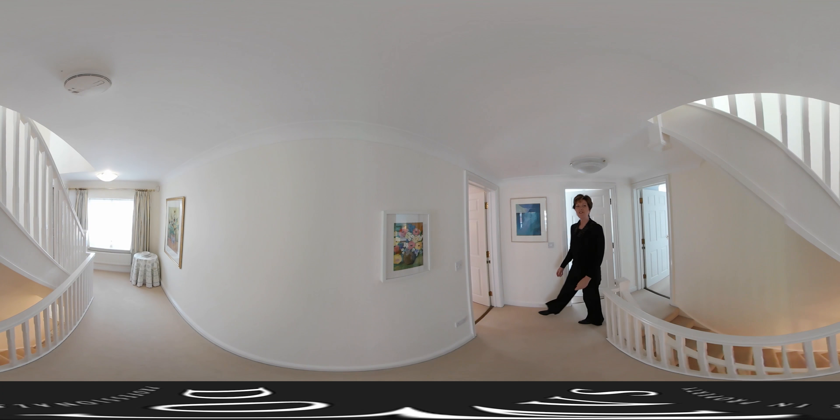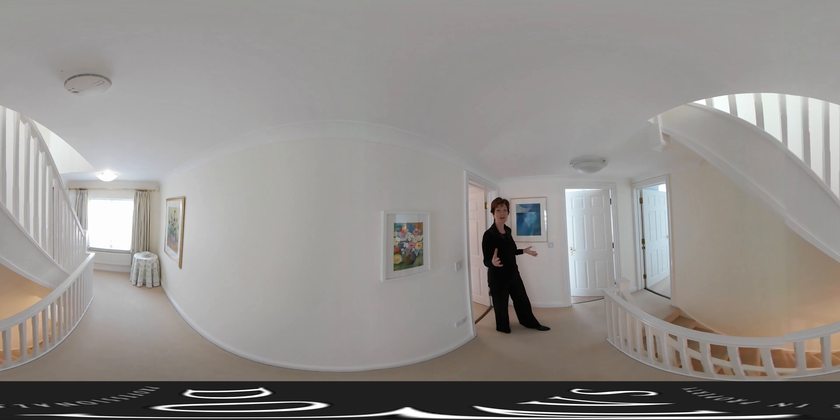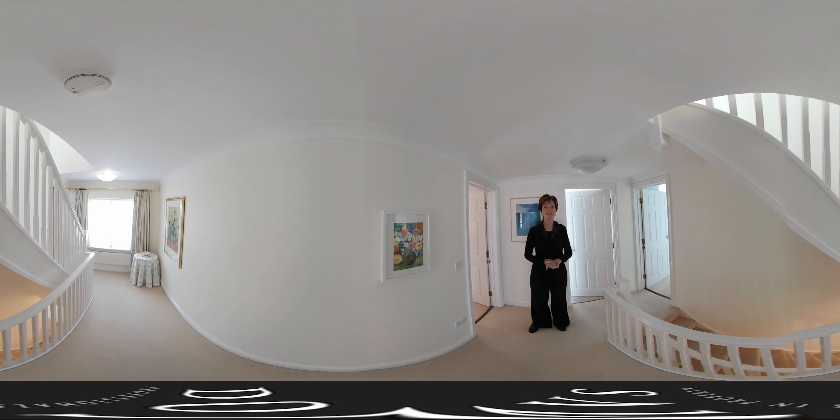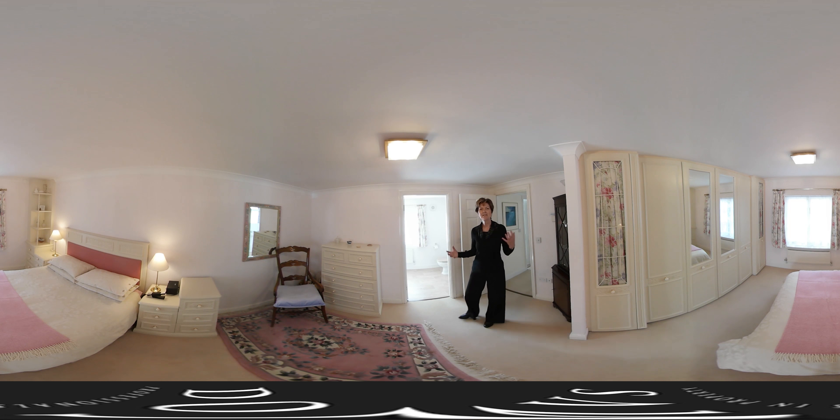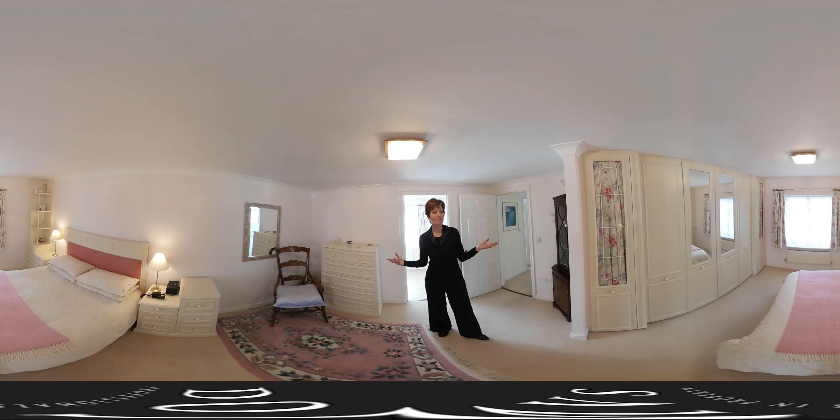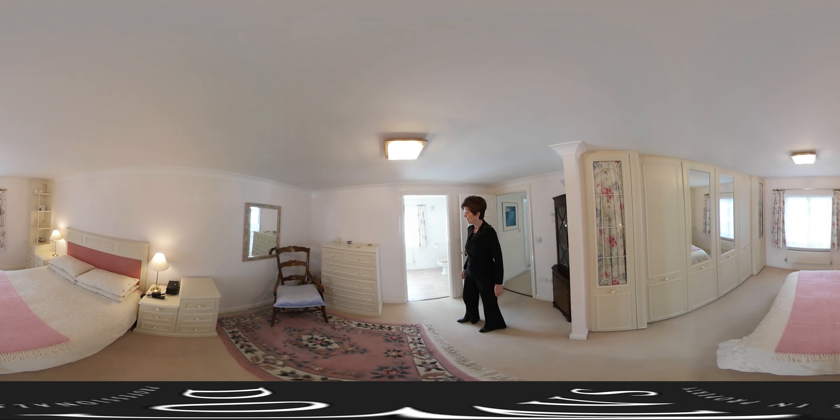Here on the first floor we have three double bedrooms, one of which is currently used as a study. The other two bedrooms are really generous rooms — in fact all the bedrooms are double rooms — and you've got a great range of fitted wardrobes here.